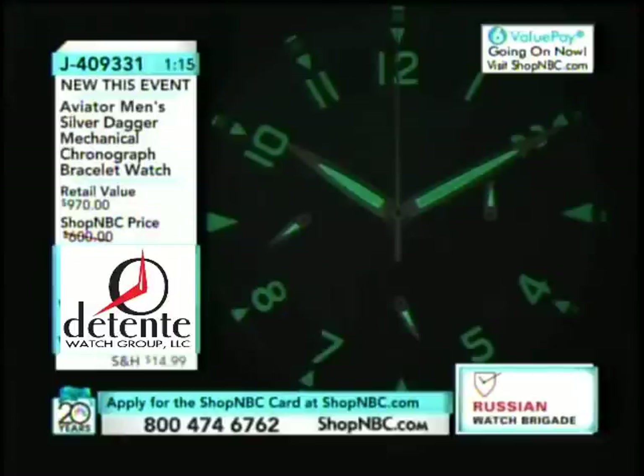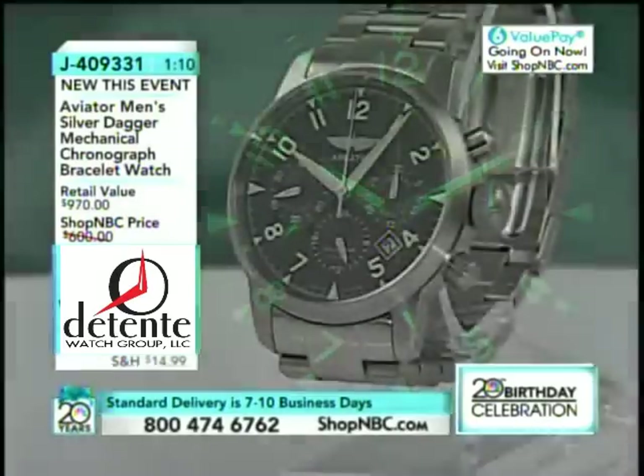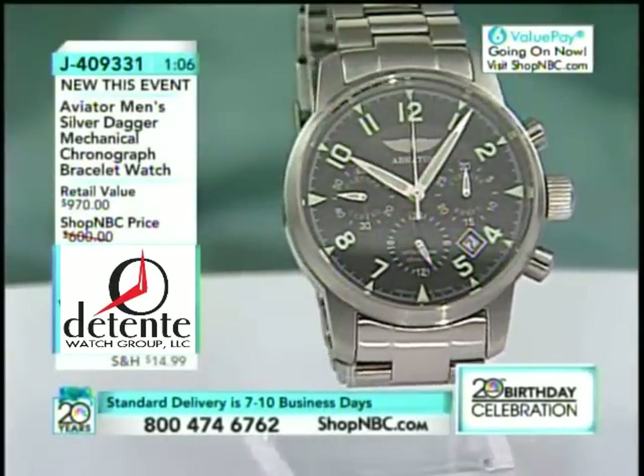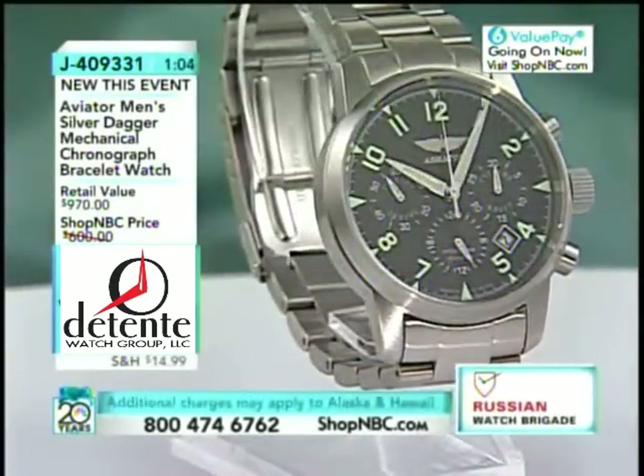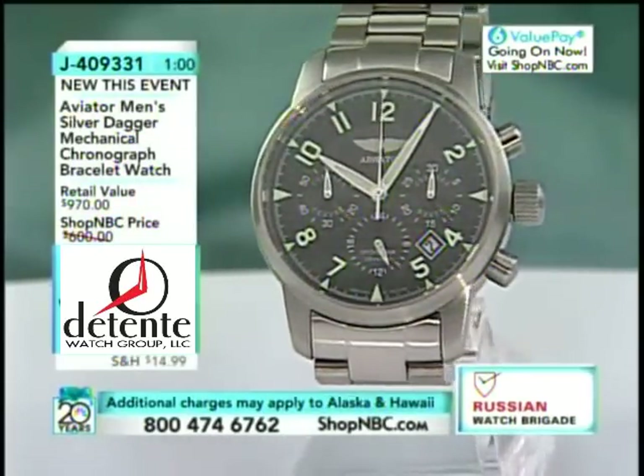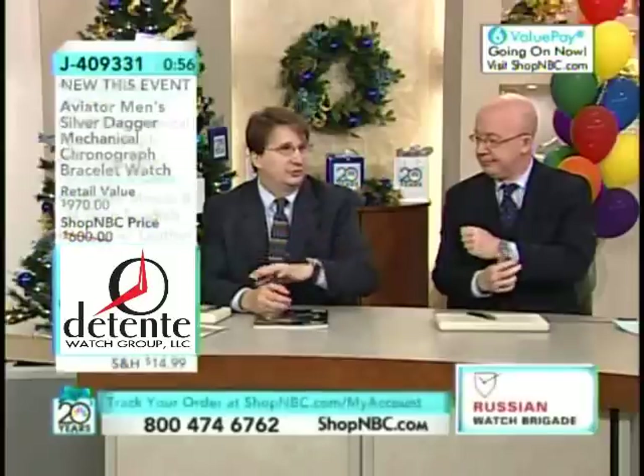It's a 40-millimeter case diameter, and the lug-to-lug width is 45 millimeters. It plays a little bit larger because of the crystal diameter — 36 millimeters is the crystal diameter. But it's not massive.